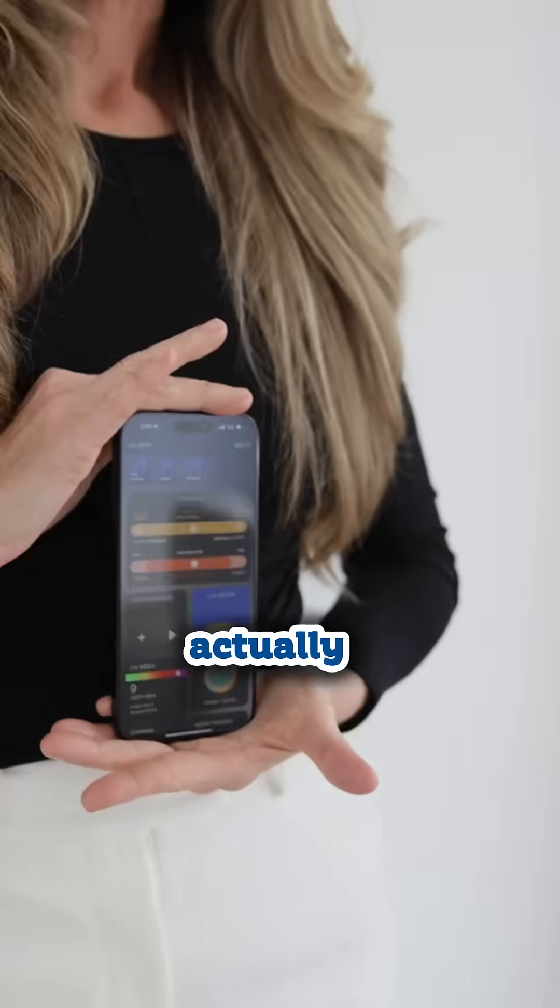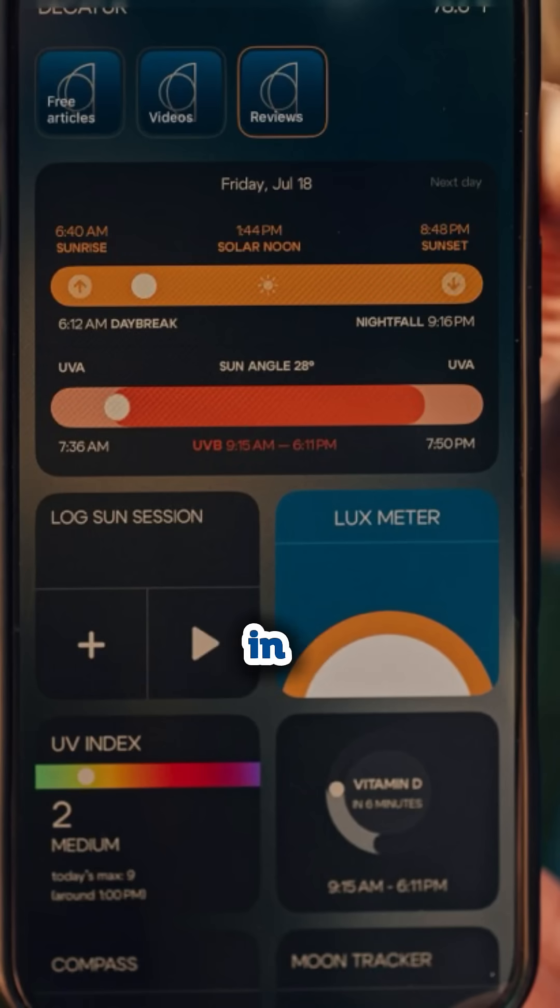You can actually use the lux meter in my circadian app to see what your lux is outdoors. Even on rainy, cloudy days, typically I see people getting anywhere from 500 to 10,000 lux. Comment or DM the word 'app' and I'll send you the link to download.